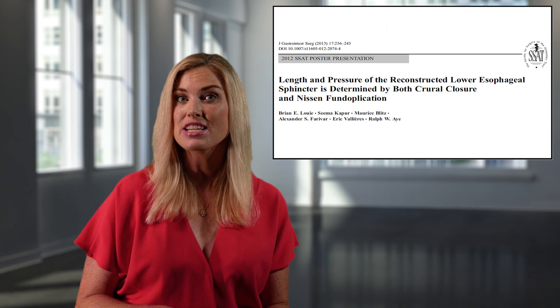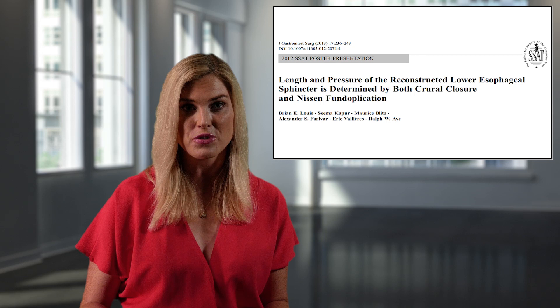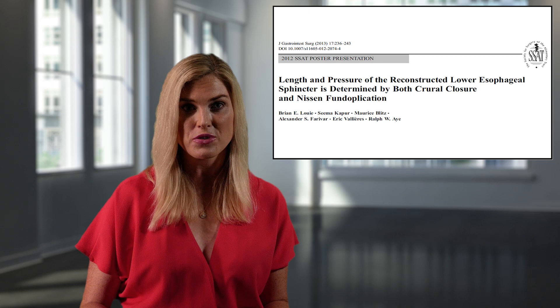Sophisticated studies using high-resolution manometry, such as this one by Louis and colleagues published in the Journal of Gastrointestinal Surgery in 2013, demonstrate the independent contributions cruroplasty and fundoplication make to the reflux barrier, highlighting the importance of completing both steps during surgical intervention.